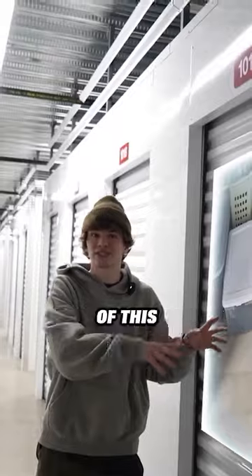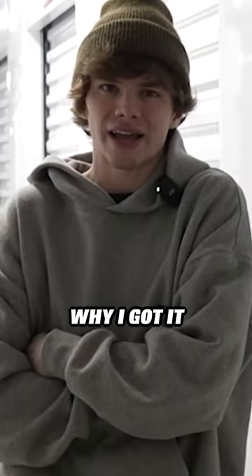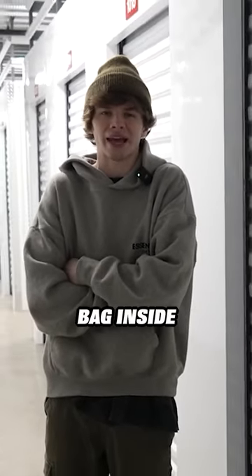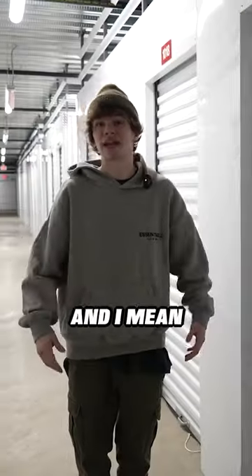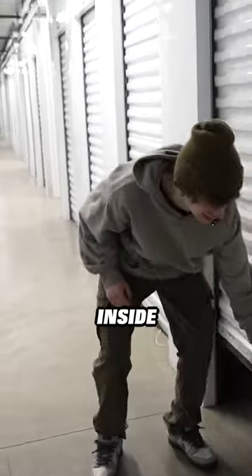I spent $360 on a storage locker and I have no idea what's inside. Well, I did see some pictures of this thing online, and the reason why I got it is because there's an extremely dope bag inside. Just look at some of these pictures right here — how would you not want to go for this locker? For $360, that's a steal to me. But let's get inside this thing.